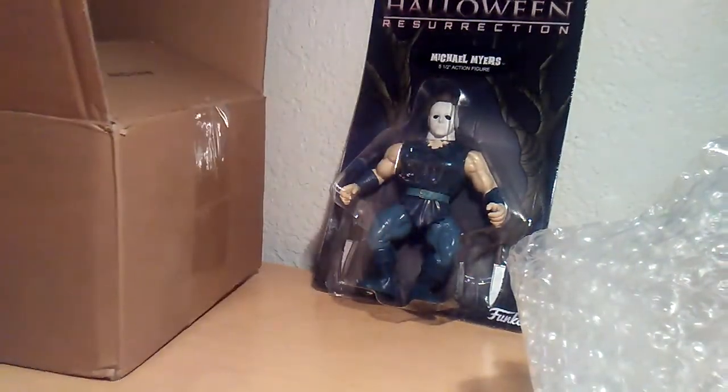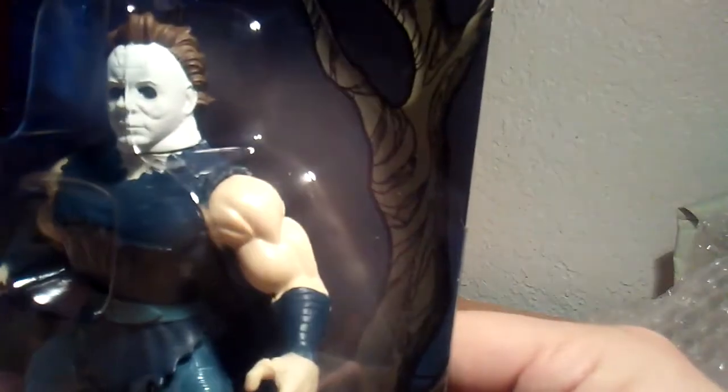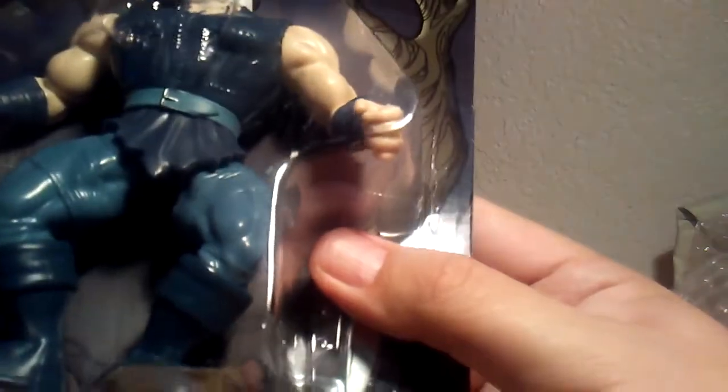So this is my unboxing. Let me check out the figure real quick — Funko. His head looks like it turns; there's articulation there. His arms move up and down. Look at this belt there.